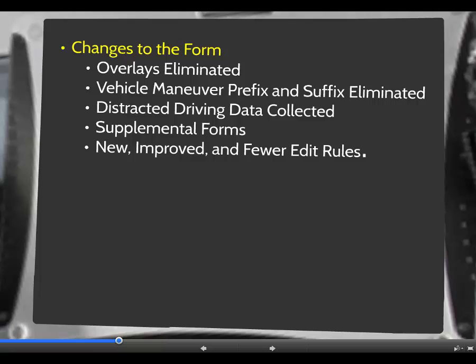Vehicle maneuver prefix and suffix were eliminated. Most officers identified these two fields as the most difficult to complete on the current form. Distracted driving data elements were added to the form to gain information about how texting or cell phone use is impacting safety in Connecticut.